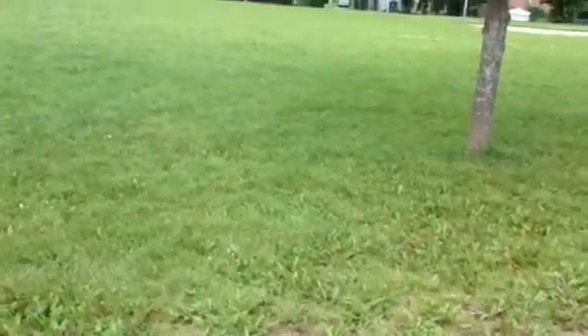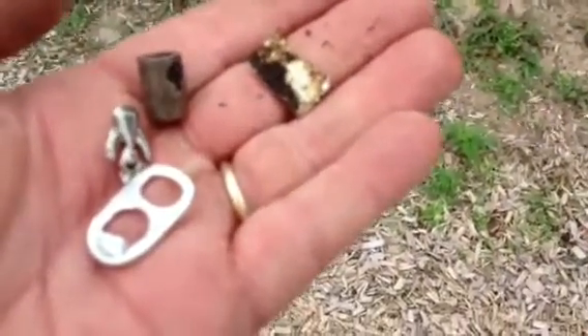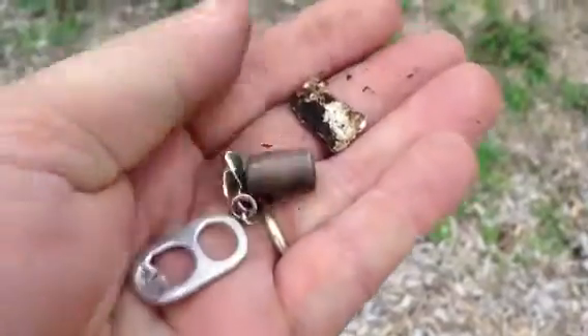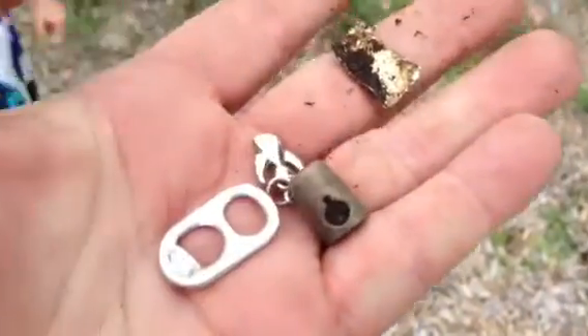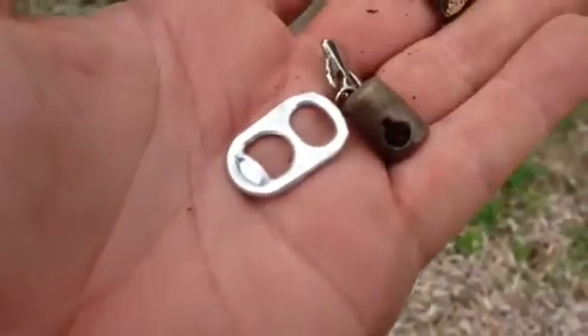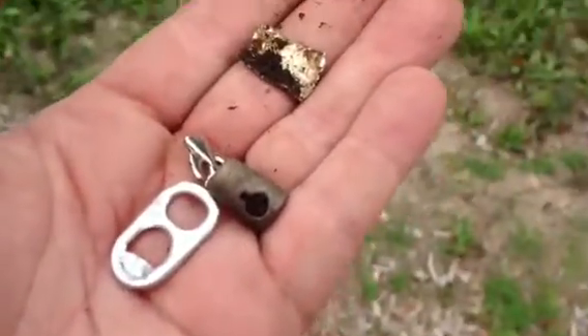Actually, I did find a few things. I'll show you right now. A little piece of foil, some kind of brass thingy-majigger, a little angel pendant or necklace thing, and a pull tab. Jeffrey found a quarter, so we'll get back to you.